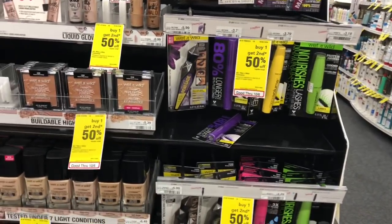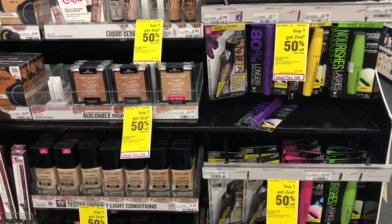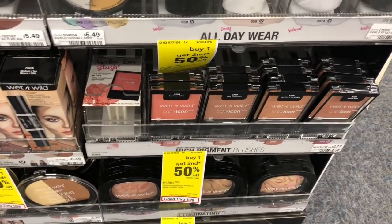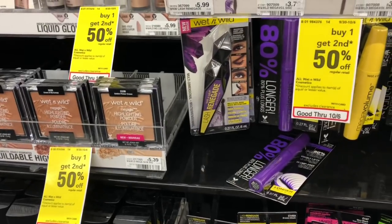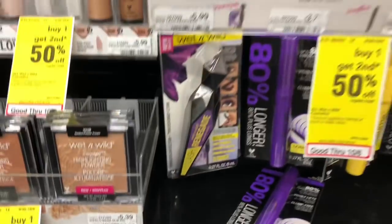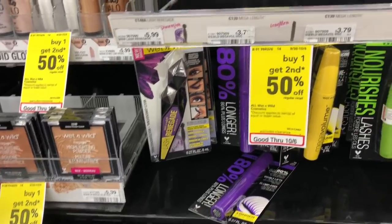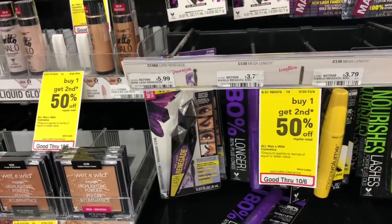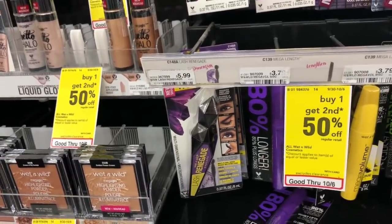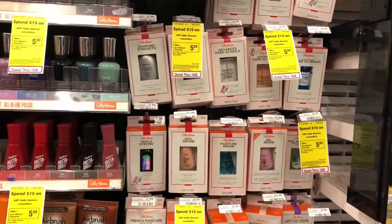Wet & Wild is going to be spend $10 to get a $5 Extra Care Buck. I personally love some of the Wet & Wild products — their makeup is really nice. Buy two of the Wet & Wild blush ($3.19 at my store) and one of the mascaras — the 80% longer lashes mascara or the mega volume at $3.79. You'd pay $10.17 but get back $5 in Extra Care Bucks, making your final cost $5.17 or $1.72 each. Hopefully we'll all get that $4 off $10 Wet & Wild CVS CRT — if so, it'll be even cheaper and a possible freebie.